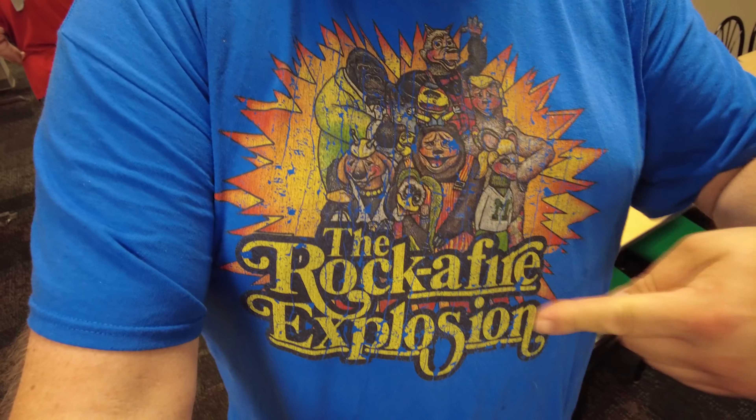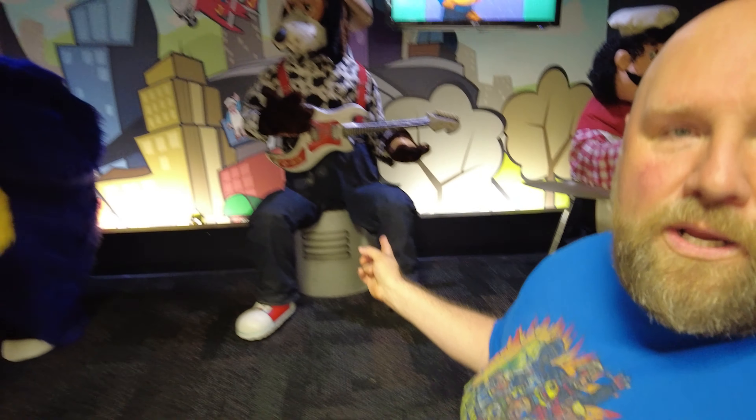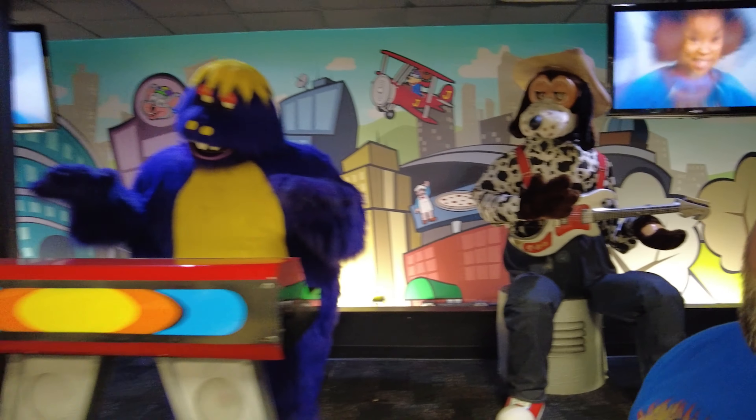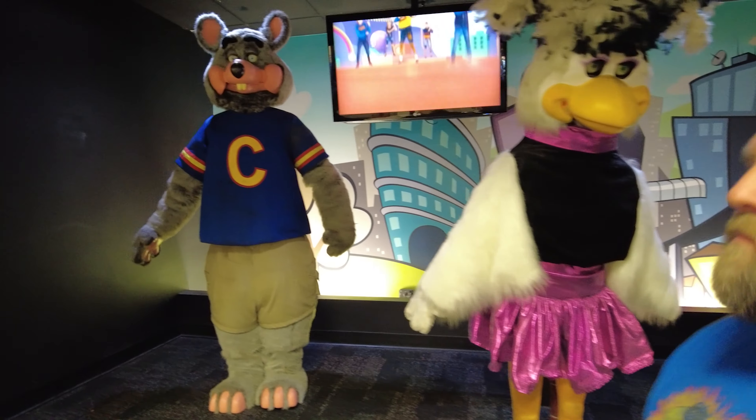What makes these in particular very special is these are original Creative Engineering animatronics. These used to be the Rockafire Explosion. They took all their skins off in the early 90s and replaced them with the Chuck E. Cheese characters. Underneath there, these are Creative Engineering's creations — they're the last ones in Illinois. They're still very rare to find. You can almost imagine that used to be Duke, Beach Bear — of course my favorite — Fats, Mitzi, and Rolf.